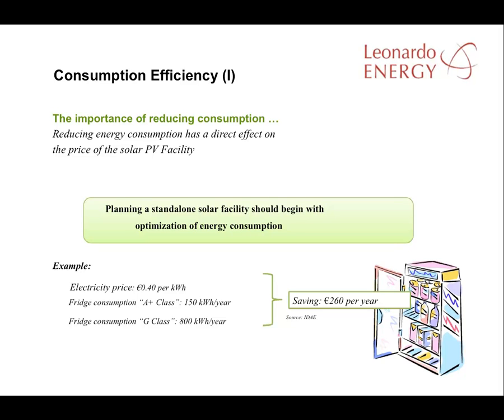Improvements in electricity consumption are usually considered whenever off-grid generation is suggested, because despite recent cost reductions, energy from off-grid PV systems tends to be much more expensive than energy from the grid, even if batteries are used. Therefore it makes sense for every standalone facility to begin with the optimization of consumption efficiency. Here is an example of 260 euros per year that could be saved just by changing the fridge.